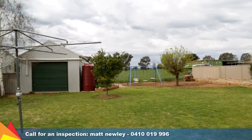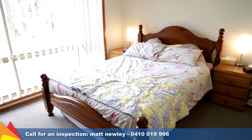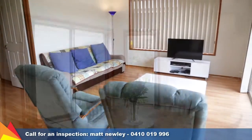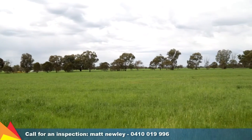Set in a beautiful location, the home features four bedrooms all with built-in robes. The main includes an ensuite and walk-in robe. There are two separate living areas including the formal lounge room plus the living and meals area off the kitchen. Each living area enjoys a picturesque green rural outlook.